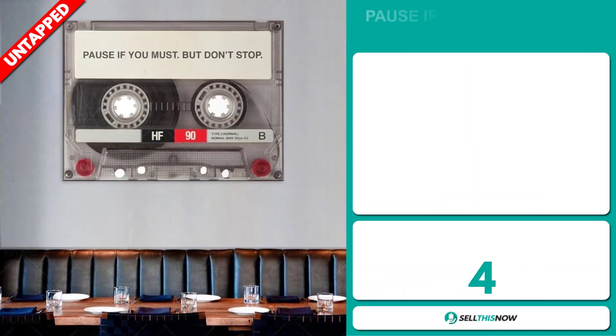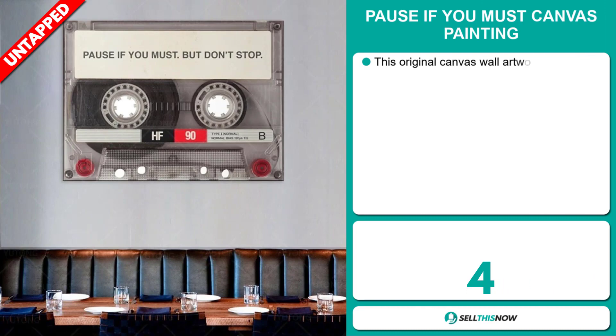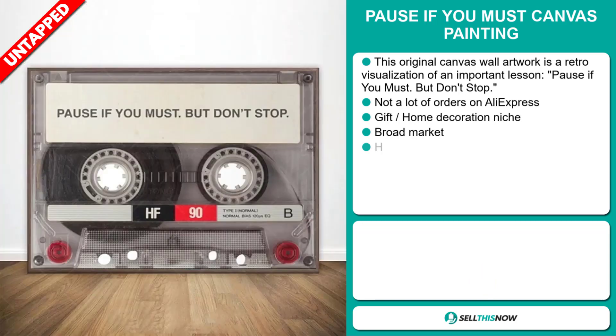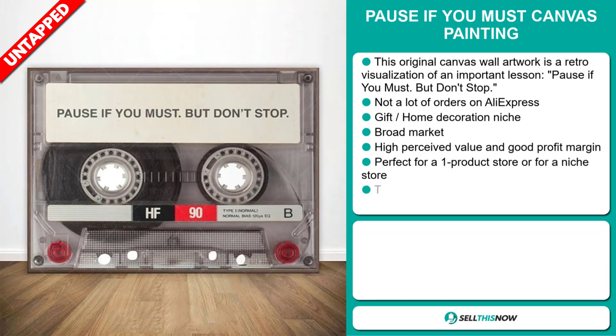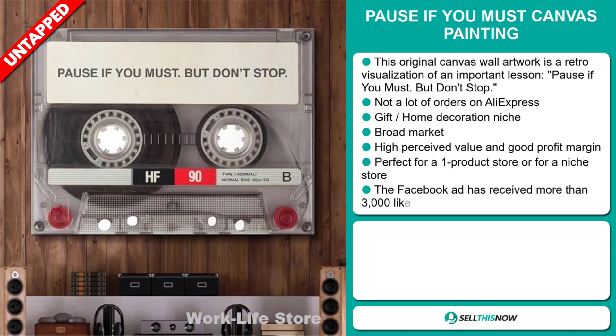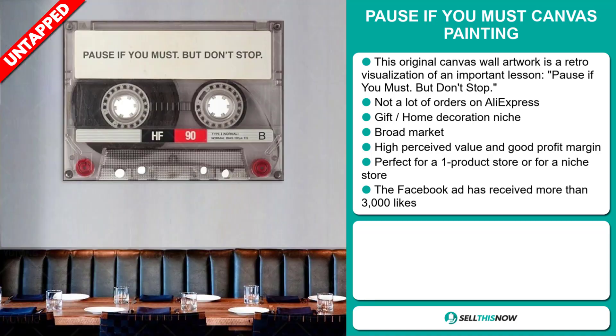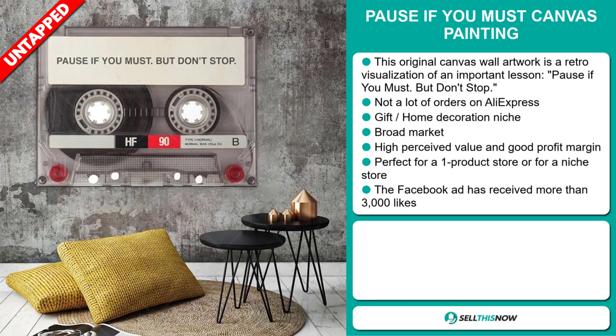Our next product is the Pause If You Must Canvas Painting. This original canvas wall artwork is a retro visualization of an important lesson: pause if you must, but don't stop. We also think it has a lot of untapped potential — so far, there haven't been many orders on AliExpress. It falls under the Gift Home Decoration niche market, and we also think this item has a broad market base and high perceived value.